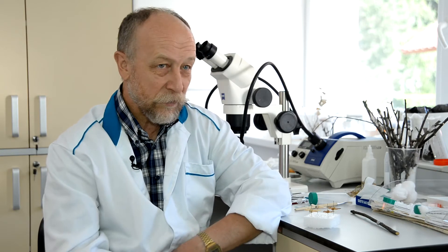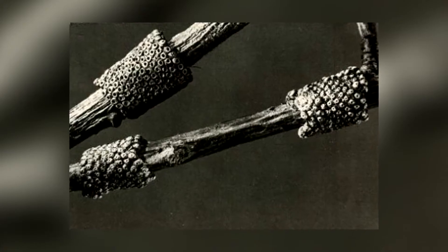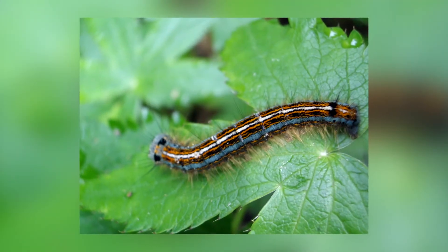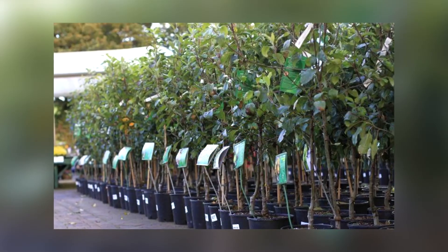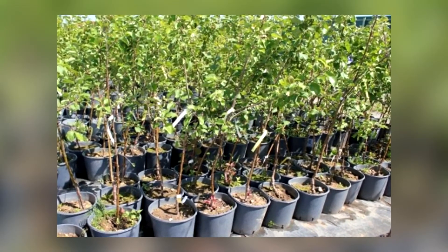Возможно, потому что есть замещающий вид «Малакосома» острее. Кладки яиц, гусеницы, коконы с куколками шелкопряда могут быть занесены в новые регионы вместе с саженцами плодовых и лесодекоративных культур и неокорённой древесиной.